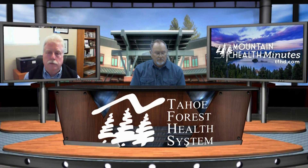Thank you very much for being with us. I've been talking with Harry Weiss, President and CEO of the Tahoe Forest Health System. This is Mountain Health Minutes. Thank you for watching.